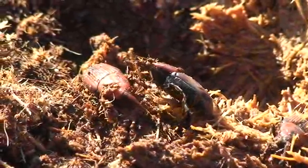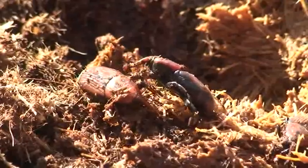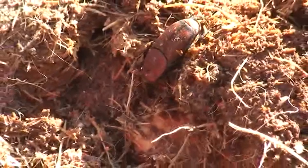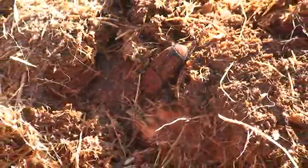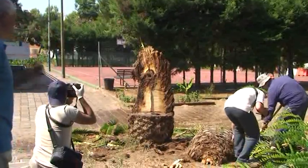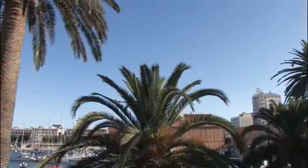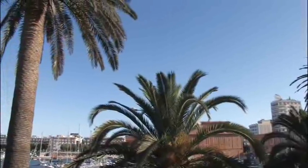The red palm weevil, Rhynchophorus ferrugineus, is a beetle from the curculionid family. Originally from Asia, it was recorded in Europe for the first time in 1994, in Spain. Since 2003, it has also spread to Italy, and in particular the southern regions of Campania, Puglia, Lazio and Basilicata.